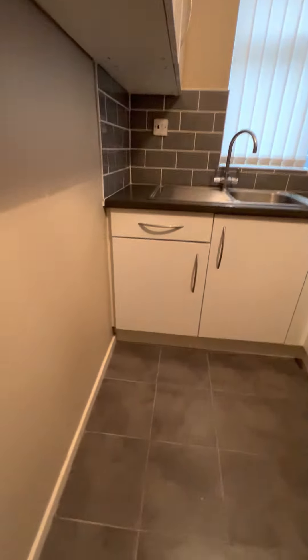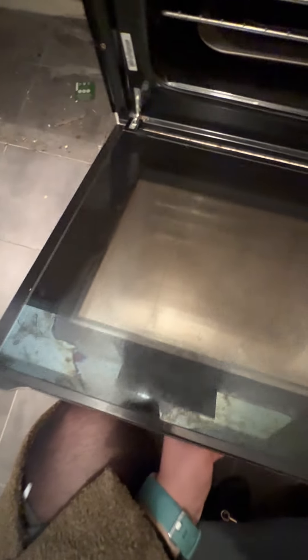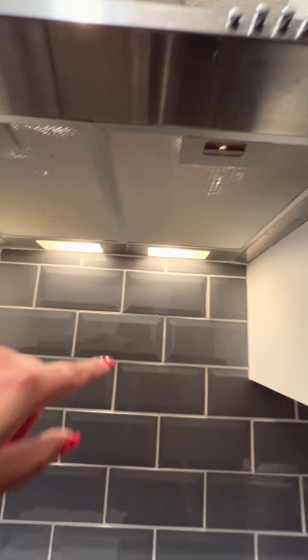Behind the door, no damage. White units, all currently closed with no damage. And then you have your oven, which is clean and ready to use. You've got various shelves — slightly greasy to touch but it's ready to use. And the extractor fan is working with two light bulbs, clean with no concerns.